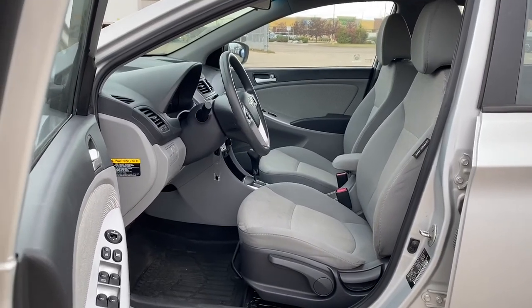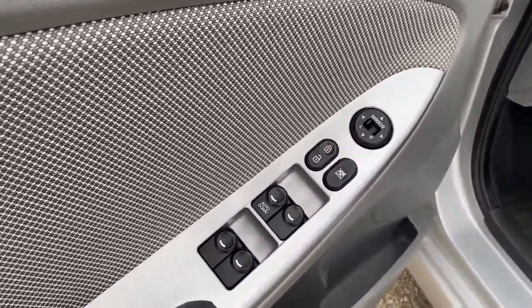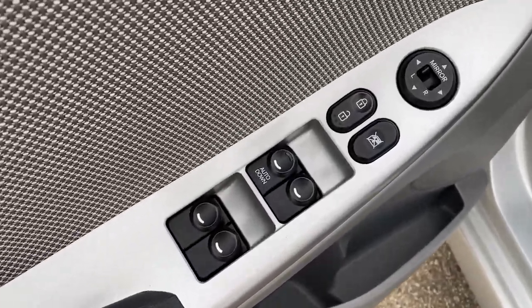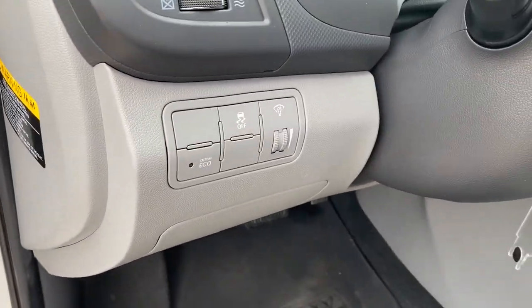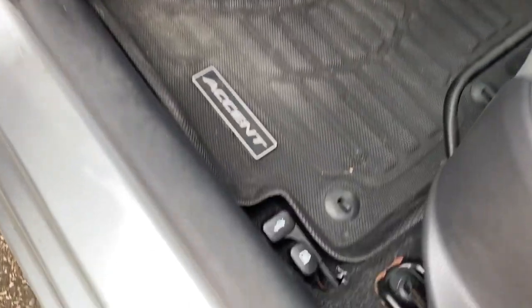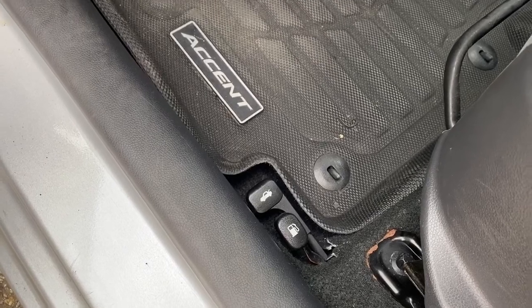We'll start by taking a look inside the front of the Accent. On the driver's door: power locks, power windows, power adjustable mirrors, an auto express window, and the child lock button. To the left of the steering wheel, we've got active eco mode and traction control. Down on the floor, we have the tailgate release and the gas compartment release.